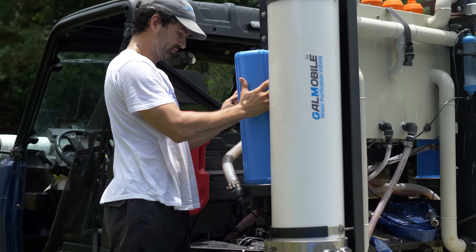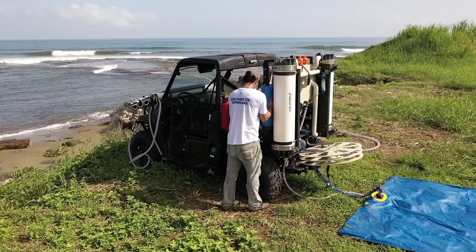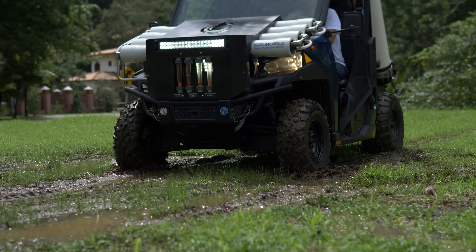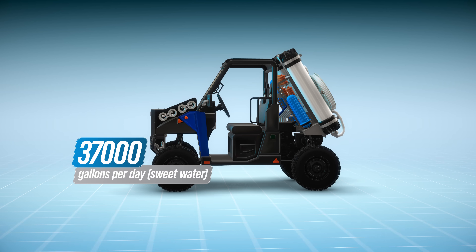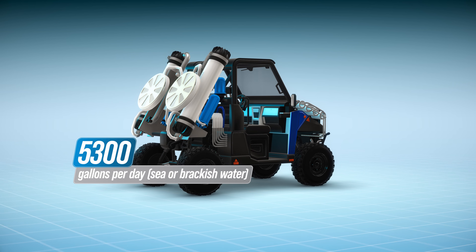The benefits of the mobile water purification system GalMobile are: it is an immediate solution, ideal for serving remote communities, or for emergency use in the event of natural disasters. It operates 24 hours per day, purifies up to 37,000 gallons of fresh water, or 5,300 gallons of seawater.